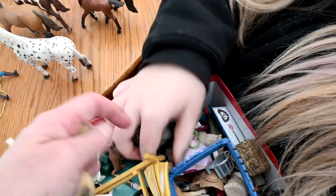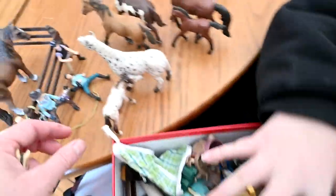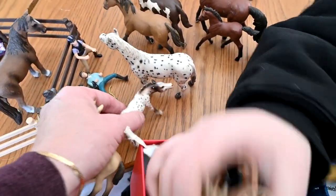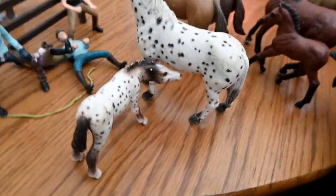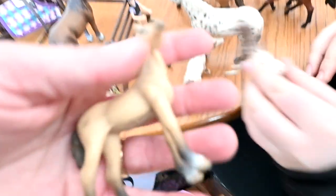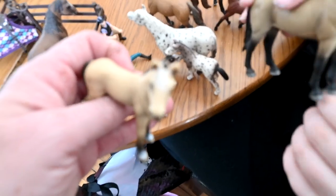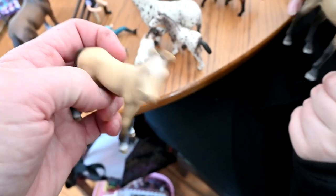Somebody gave us this one — it has another foal. This one has a horse and it nurses. Isn't that adorable? Like how genius is that? It's a nursing foal. Also this little pony is cute. It goes with Honey, and it's actually a Honey lookalike because I think Honey's going to have that faint white marking on her forehead.